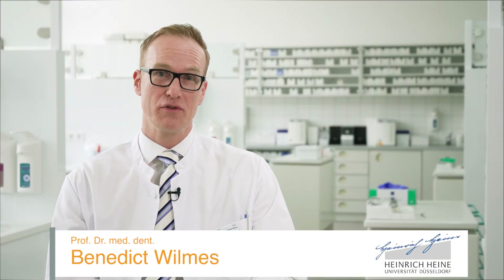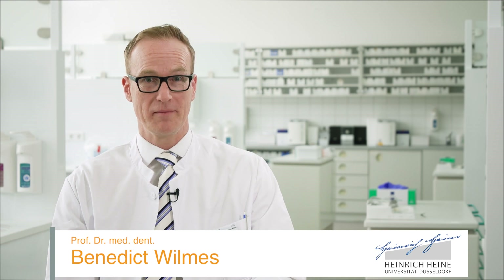Hello, my name is Benedikt Wilmess and I'm speaking to you from the University of Düsseldorf in Germany. Today, I would like to introduce you to the mesial slider appliance.